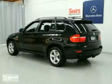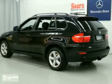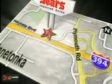We'd love to have you take it for a test drive. Service, selection, and value. That's Sears Imported Autos. Call today to schedule a test drive or stop on by. We're conveniently located on 394.